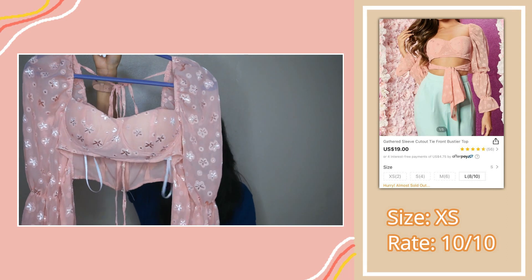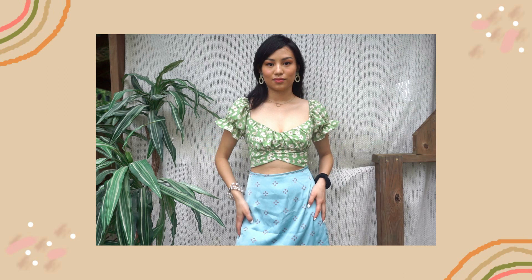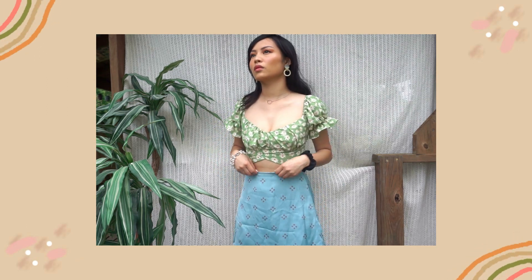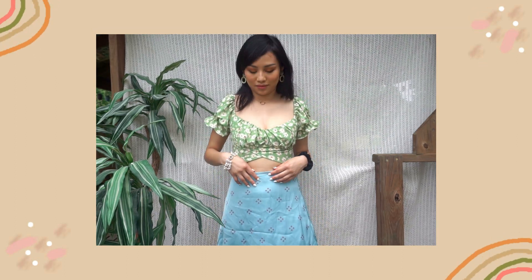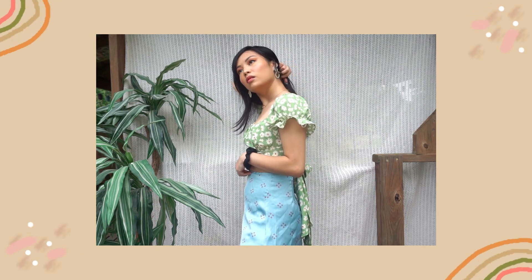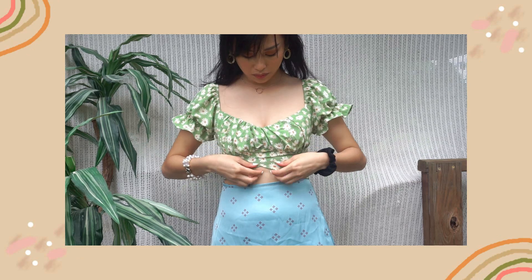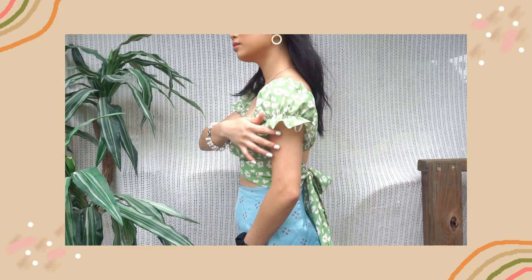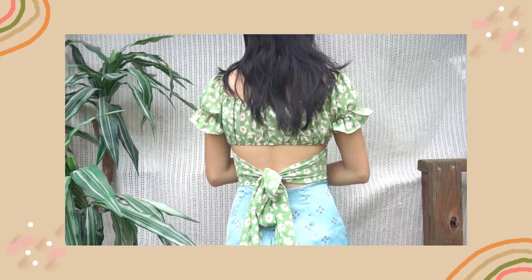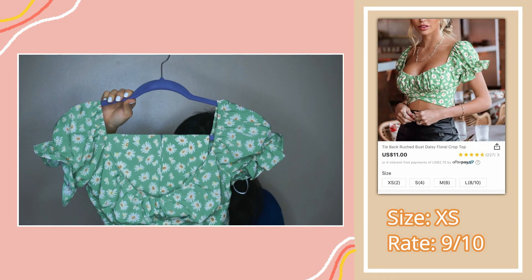The second piece is a tie back crop top. The print is daisy floral — super, super cute. I like everything about it. It has a short sleeve that puffs out with ruffles on the sides. This one does not have padding like the first top. As you can see, it's very flimsy and the material is thin, but it's not see-through, which is good. I feel like this could fit both small and big busts, but if you have a bigger bust, it would be really fabulous on you. This top also has a tie where you can style it from the front or the back.